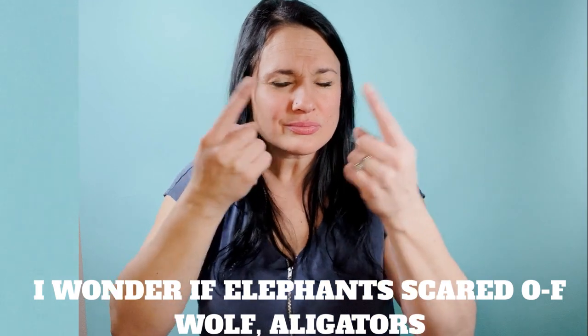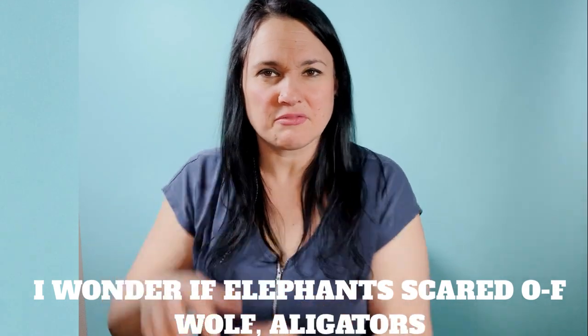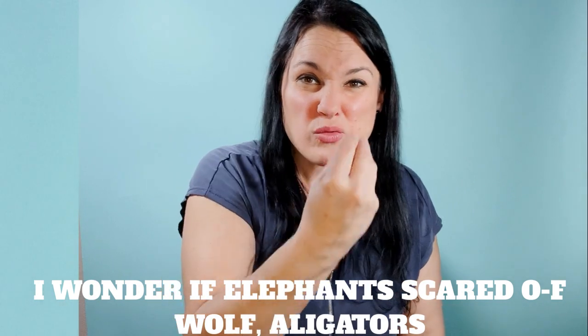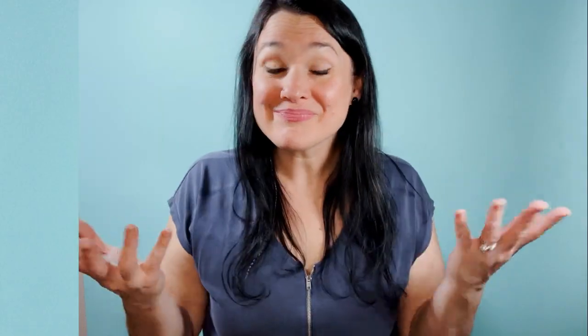I wonder if elephants are scared of wolves and alligators? Hmm. I wonder if elephants are scared of wolves or alligators. And that's it!